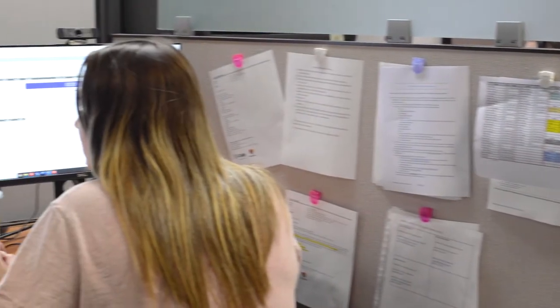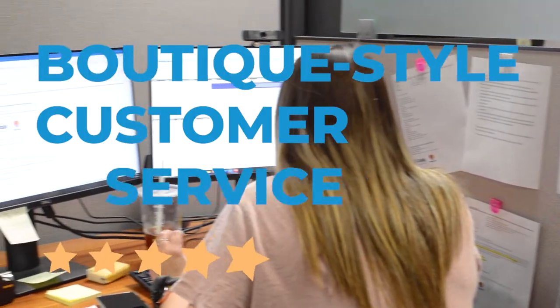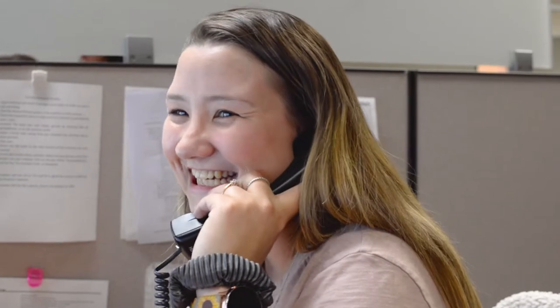But we also know it's the people that matter. Cobb offers our customers boutique-style customer service. You are assigned a customer experience specialist when you sign a contract with Cobb and they will stick with you throughout the life of your agreement. But if you call in with a service request, we will direct you to one of our experts upstairs in the Sim Center.